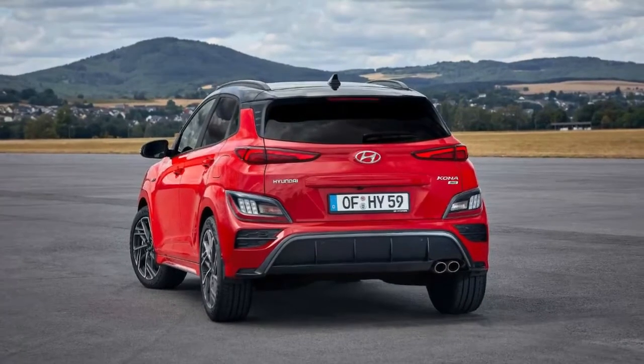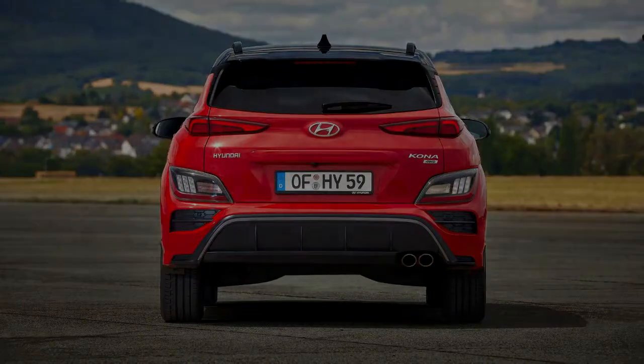There are similar changes at the rear with new tail light graphics, updated lighting elements, and a redesigned bumper.